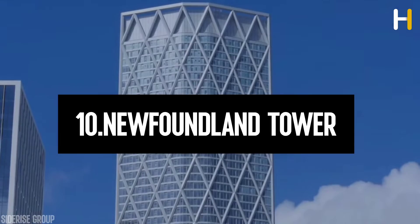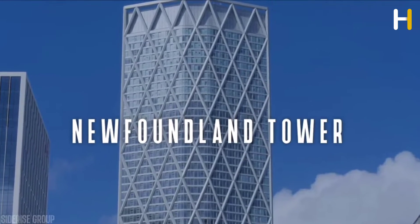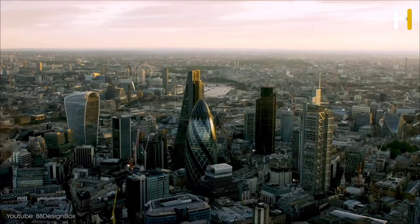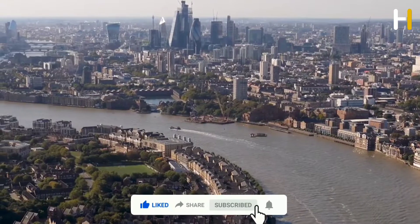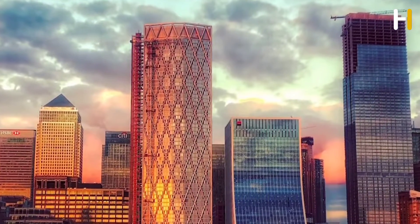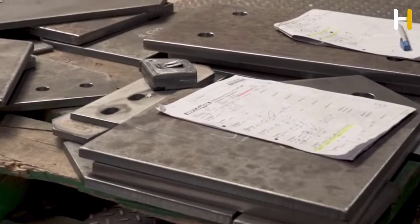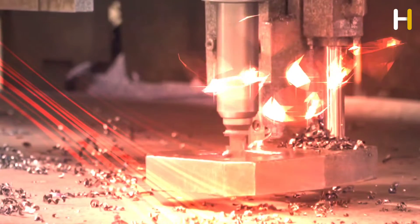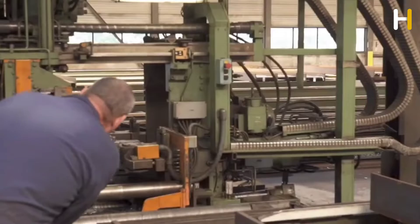Number 10: Newfoundland Tower, an impressive skyscraper in London. The Newfoundland Tower is located on the Isle of Dogs, primarily between Westferry Road and Bank Street. This high-rise residential building soars an impressive 220 meters above sea level, making it the tallest building available for rent in the United Kingdom. The Newfoundland is sometimes affectionately referred to as the Diamond Tower due to its incredible diamond-pattern steel exoskeleton that provides structural support.